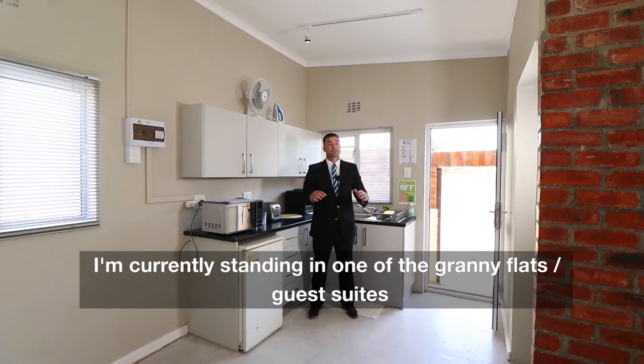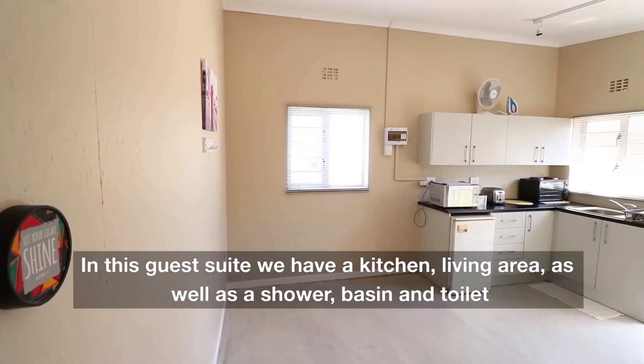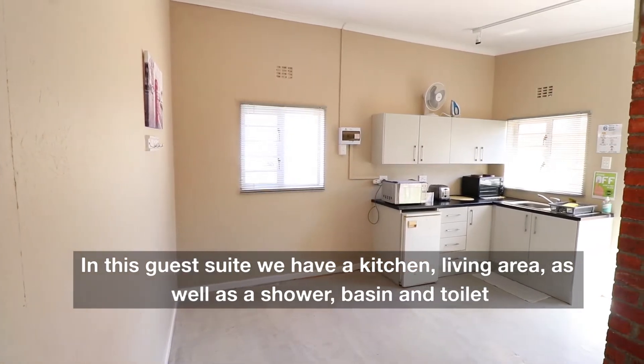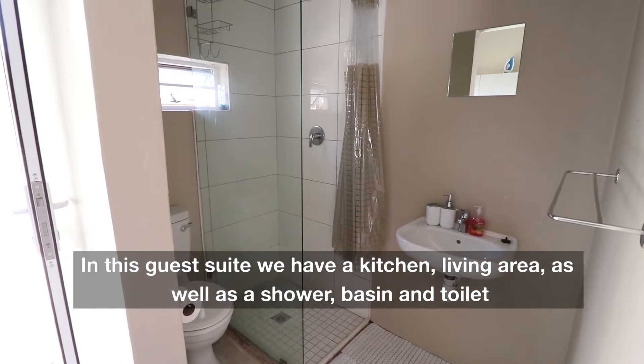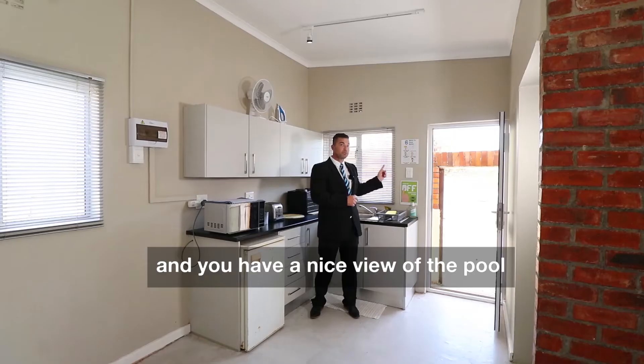I'm standing at the moment in one of the granny flats or guest suites. In the guest suite, you have your own kitchenette, a nice living area, as well as a storeroom, a basin and a toilet. It also has a nice view of the pool.